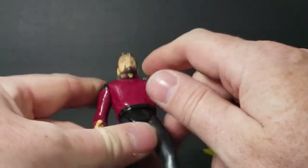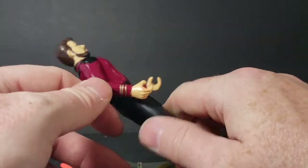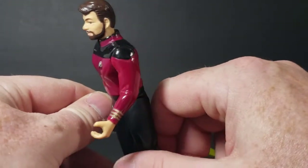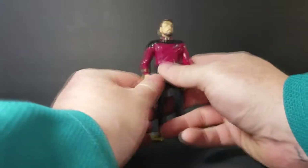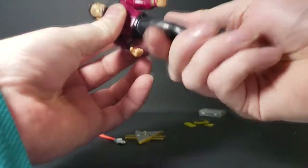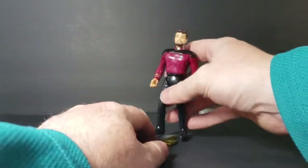There is a very decent likeness to Will Riker — Jonathan Frakes — a pretty nice sculpt for the time period that these were made. His head does turn all the way around, his arms go all the way around, there's a waist swivel, and the legs go up. That's all his articulation really.